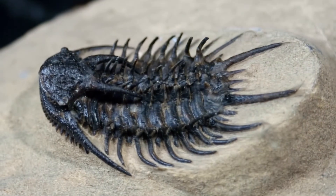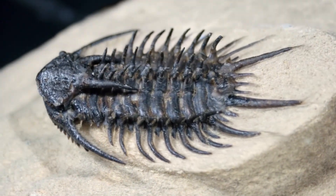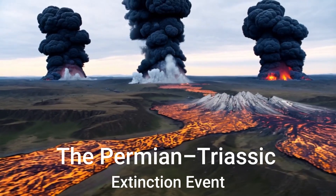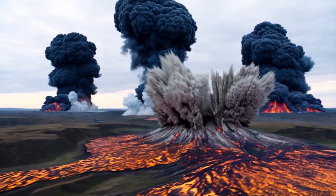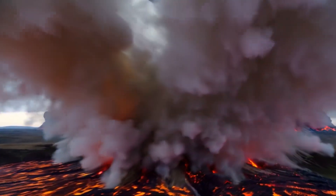For hundreds of millions of years, trilobites flourished, weathering numerous environmental changes. But their reign eventually came to an end. The Permian-Triassic extinction event, the most severe mass extinction in Earth's history approximately 252 million years ago, proved to be their undoing.